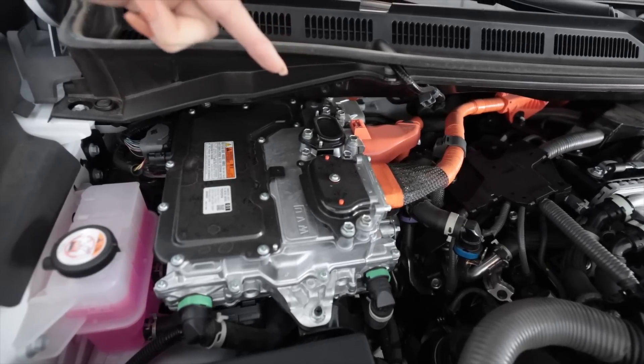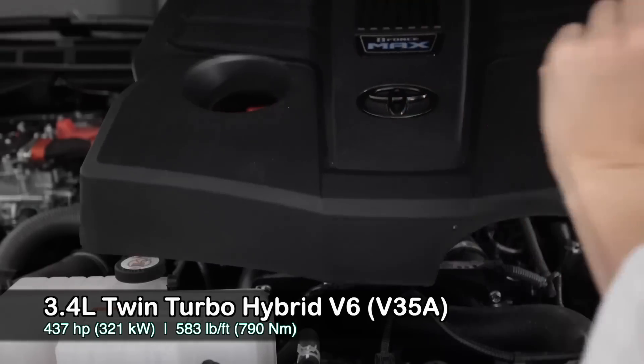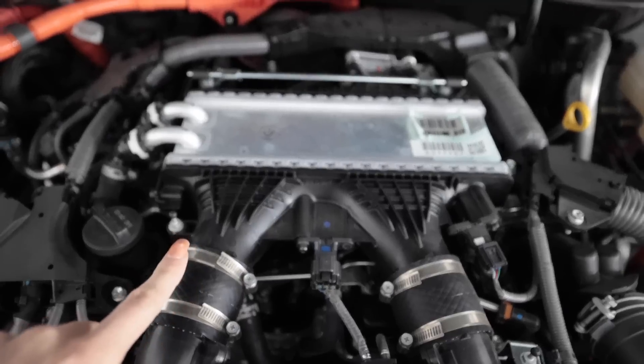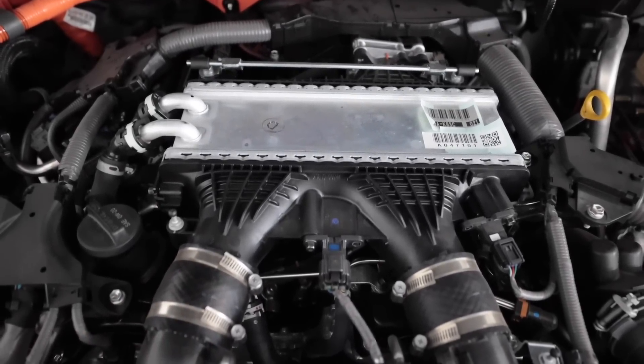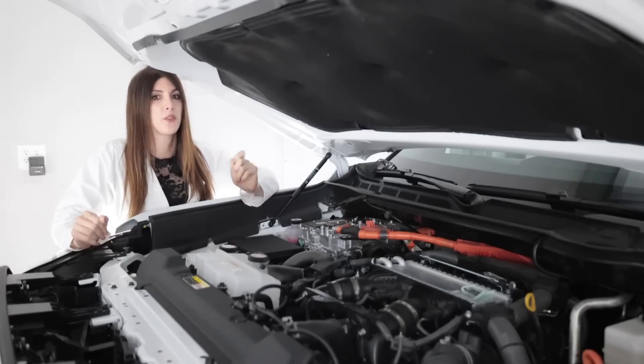The iForce Max hybrid system runs parallel with the engine, between the transmission and the engine as I showed earlier — it produces 48 horsepower and 184 pound-feet of torque on its own. It has a 288 volt, 1.487 kilowatt-hour battery. Removing the engine cover reveals the iForce Max logo on top, and you can see the air-to-water charge cooler right there on the top center of the engine. The engine itself has an aluminum block and head — it's an open-deck block but does have cast iron cylinder liners, with an 85.5 by 100 millimeter bore and stroke and a 10.4 to one compression ratio.